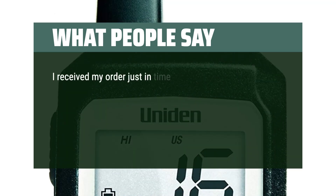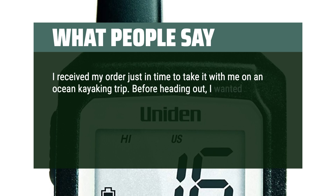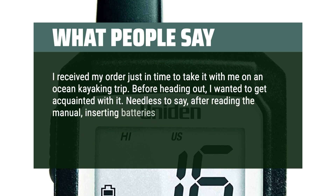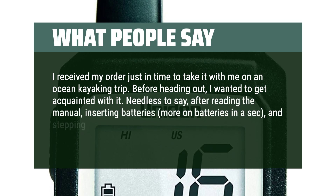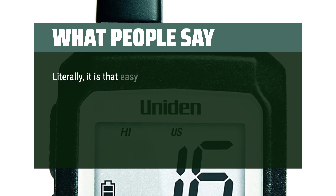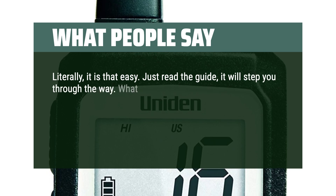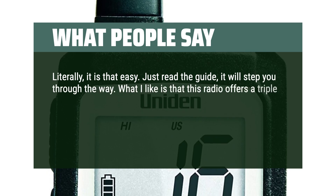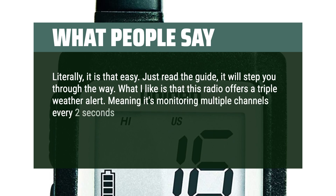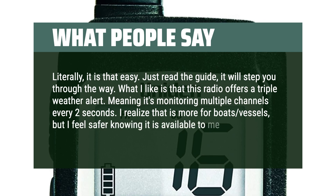One user received their order just in time for an ocean kayaking trip. After reading the manual, inserting batteries, and stepping through the channels, they were ready to go — it's that easy. They appreciated the triple weather alert feature, which monitors multiple channels every 2 seconds, noting it provides extra safety even for kayakers, not just boat vessels.